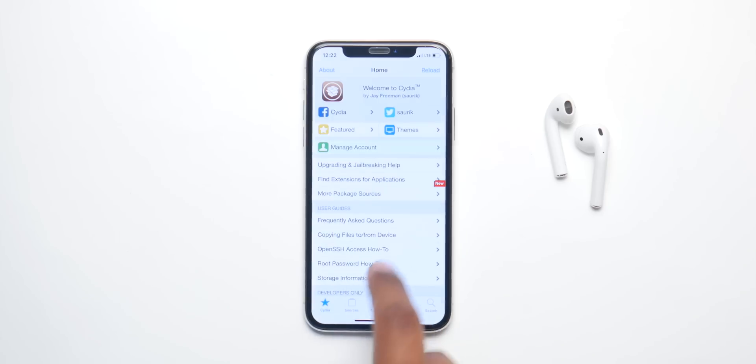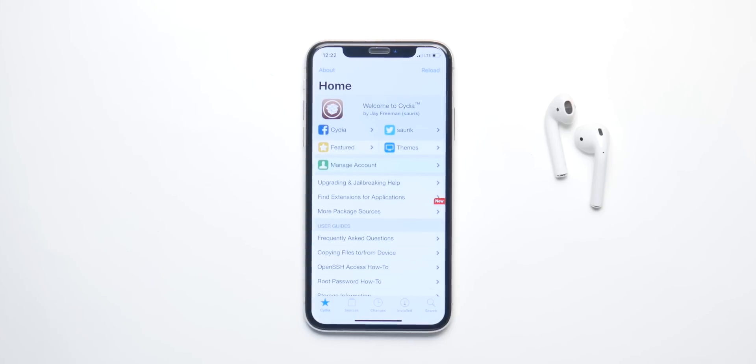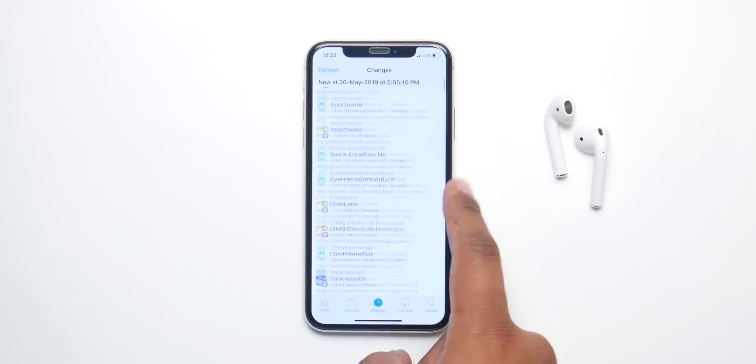There is buzz that iOS 13 is gonna be jailbreak proof. The community is against this and they're saying it's gonna be impossible, so we'll see how that rolls out.